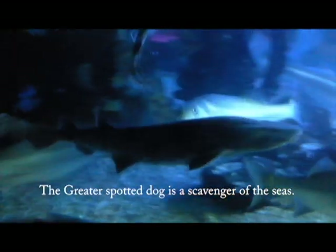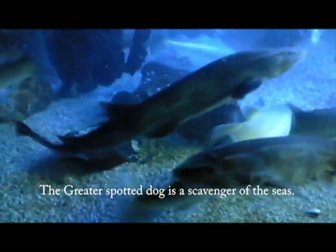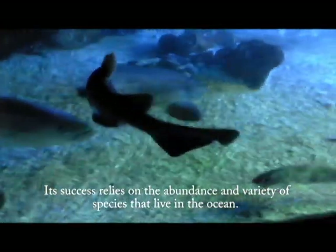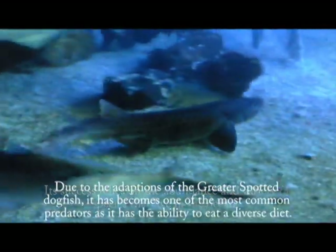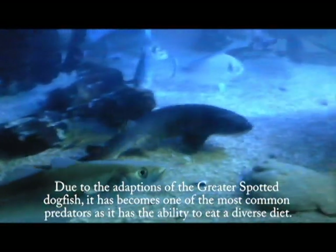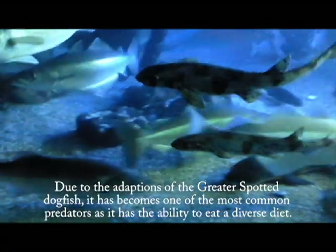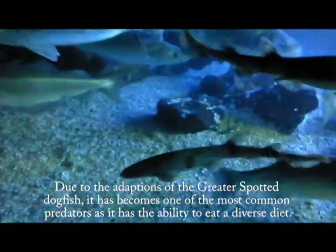The greater spotted dogfish is a scavenger of the seas. Its success relies on the abundance and variety of species that live in the ocean. Due to the adaptations of the greater spotted dogfish, it has become one of the most common predators, as it has the ability to eat a diverse diet.